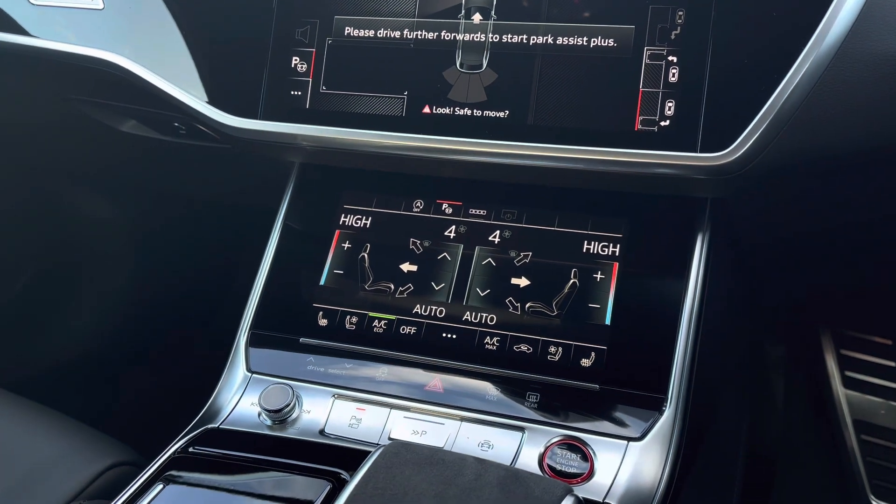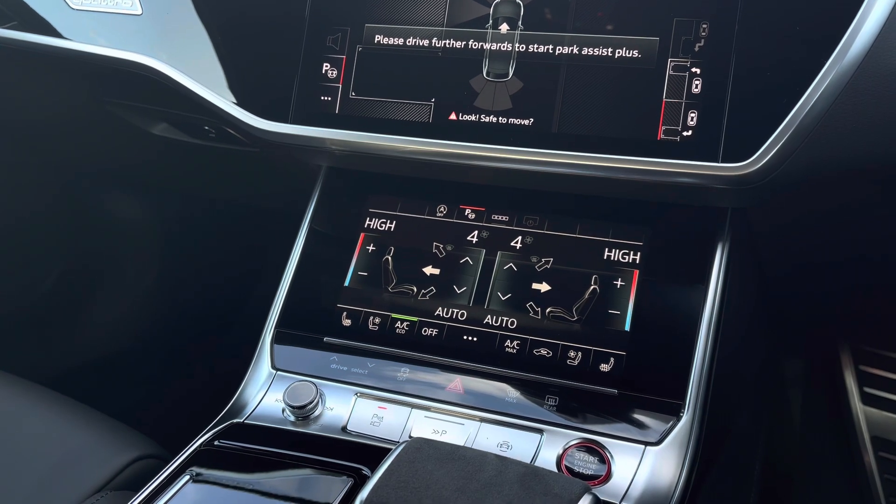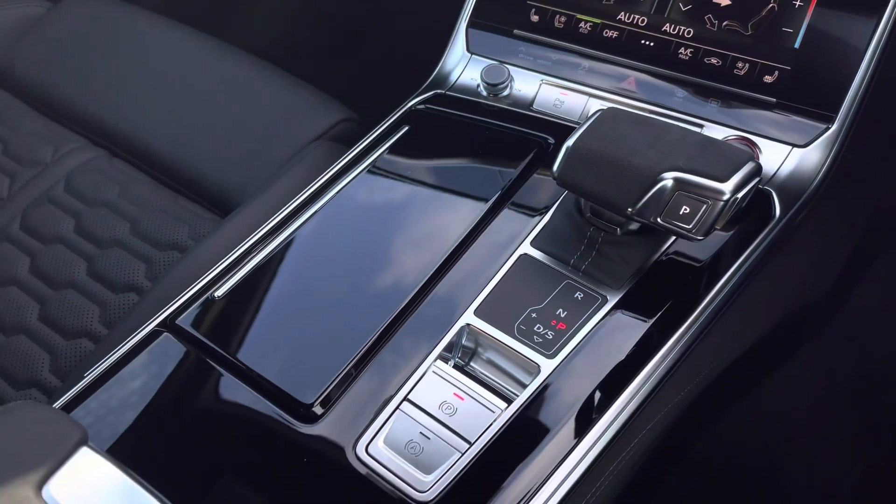Further down, four zone climate control does come as standard, meaning that everyone can remain comfortable in the car. We also have the front heated and ventilated seats.